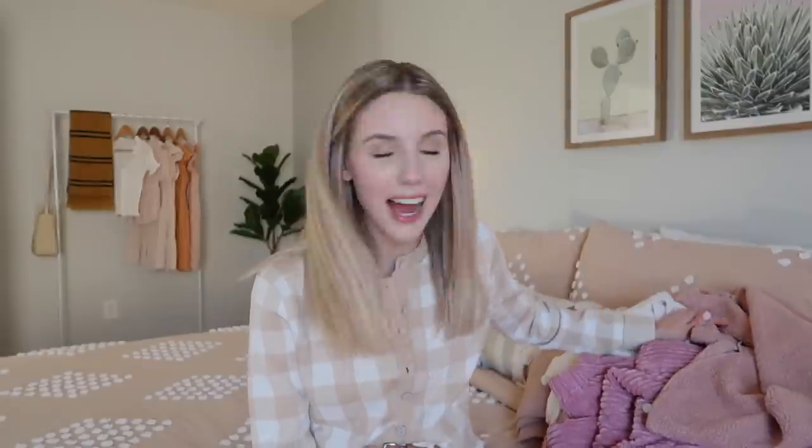Okay guys, I am so excited because my Black Friday order did arrive in the mail today. I'm going to be showing you all of the winter pieces that I picked up from Luca and Gray.